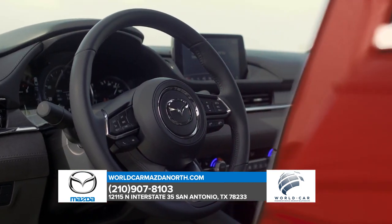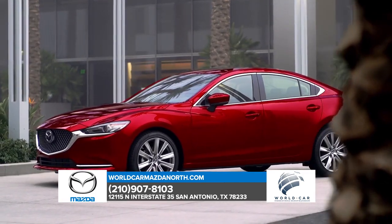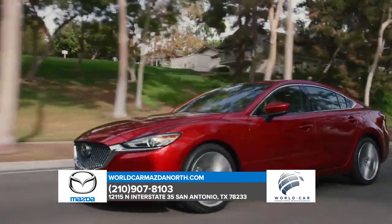It's an effortless brand of power that's sure to elevate your mood, along with your heart rate. There's so much to learn about the Mazda 6. Stop by today for a test drive.